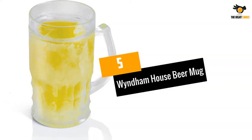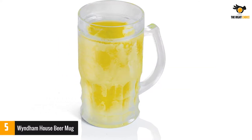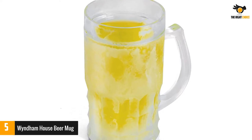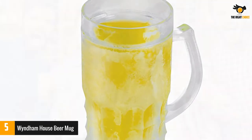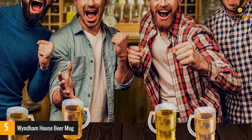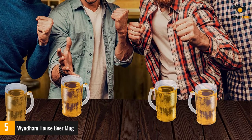Number 5: Windham House Beer Mug. You can never enjoy beer unless it is chilled. Therefore, this beer mug makes the hassle a little easier. Since a drink is concerned, safety should not be compromised under any circumstances. To ensure that, Windham makes use of a material which is completely free from any BPA, so you can enjoy your drink without any worries.